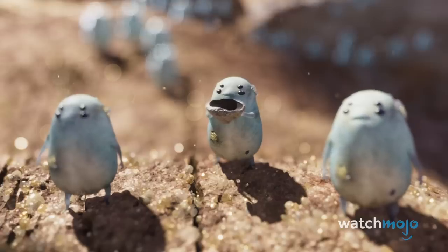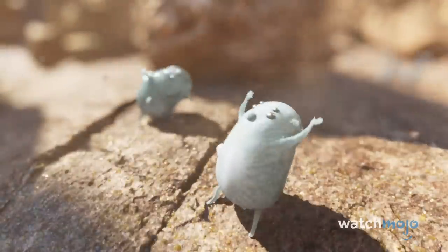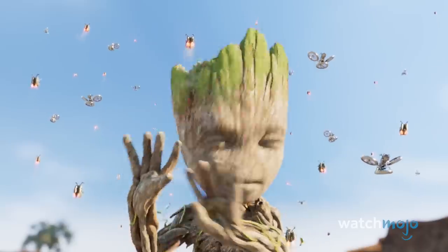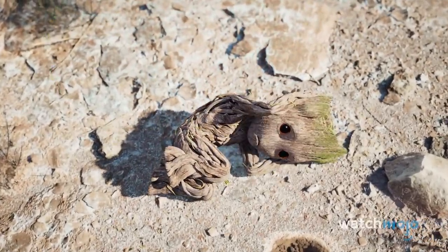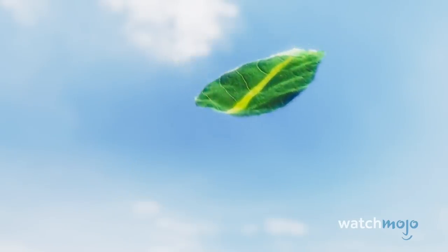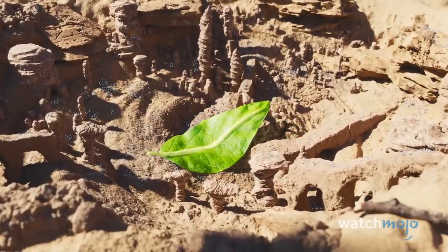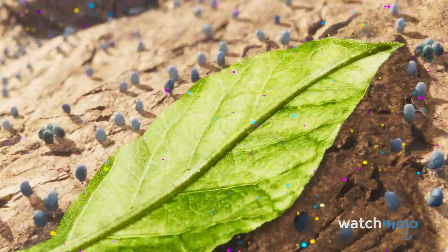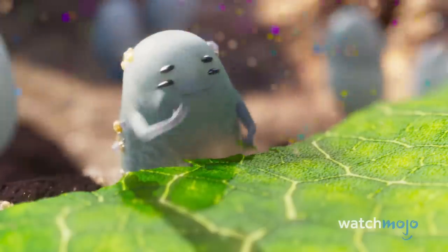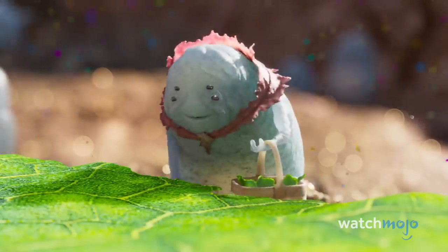He looms over them, and just his voice is disastrous to their tiny community. But in the end, he does give them sustenance, albeit accidentally. The Gruns are overjoyed, some even brought to tears — like the weeping Grandma Grund.